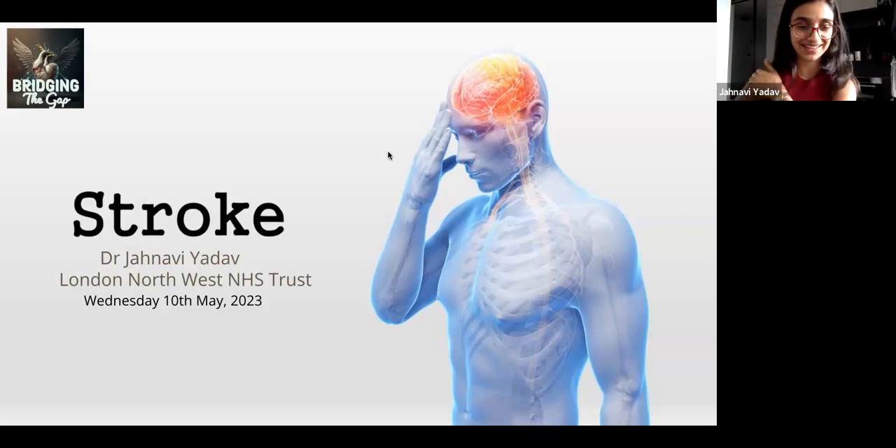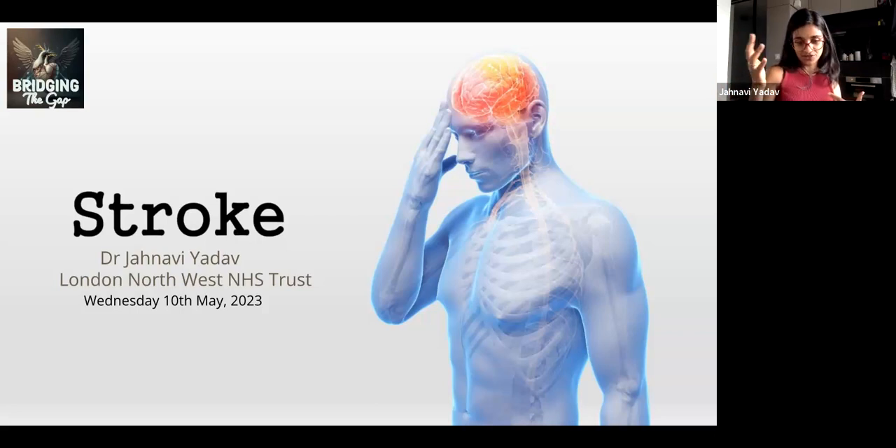Thank you so much. Hi guys, my name's Janvi. Today I'm going to be talking to you about stroke. The following presentation is just a very brief summary — the topic itself is quite broad and requires a lot of specialist input. This is just the basics that you as medical students and final years should know for exams.